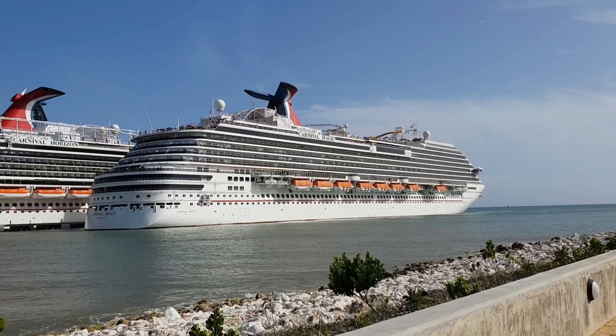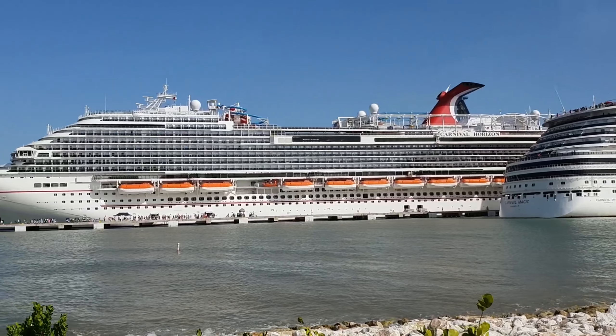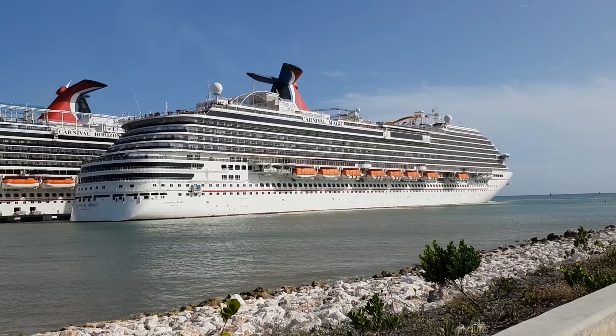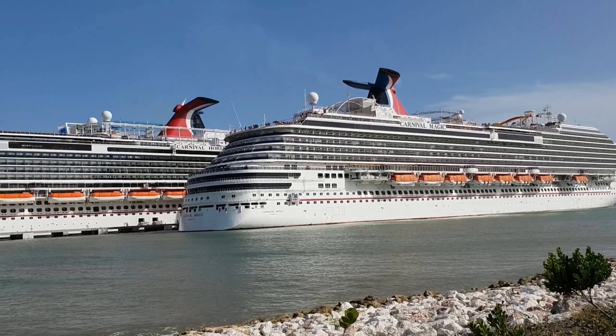Hi everybody, welcome to Amber Cove here in Dominican Republic. I just thought I'd take a quick video of the Carnival Magic coming into port here with us on the Horizon. This is basically the pier, and as I swing around, that's the Magic reversing in — he's done a nice big three-point turn and here they are now.